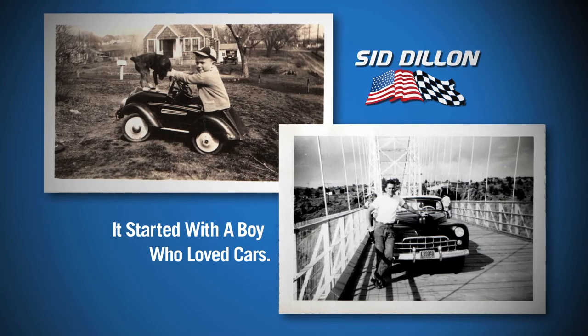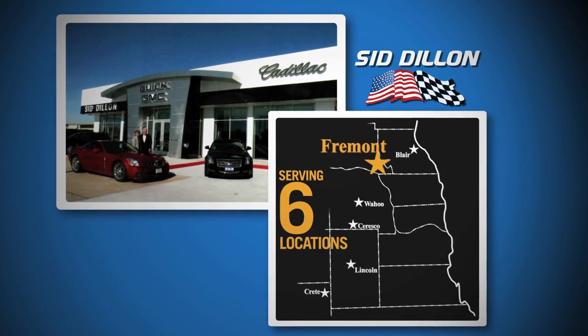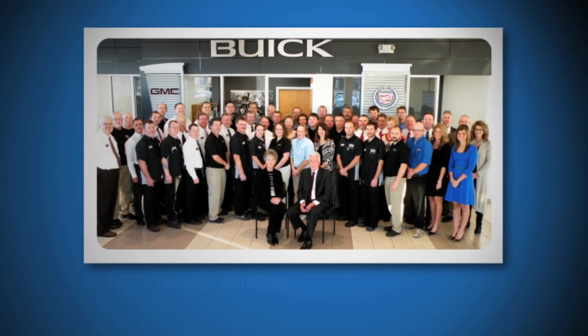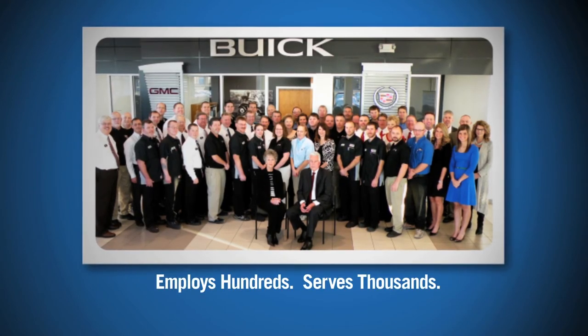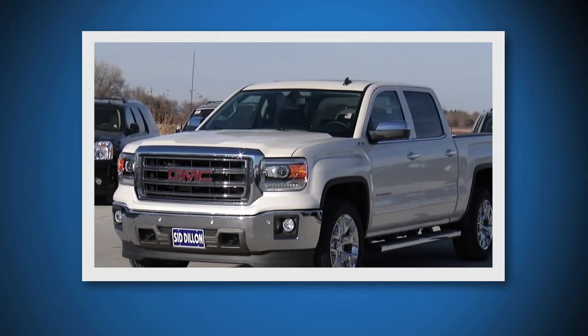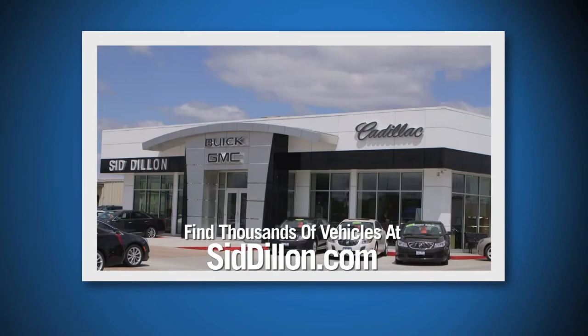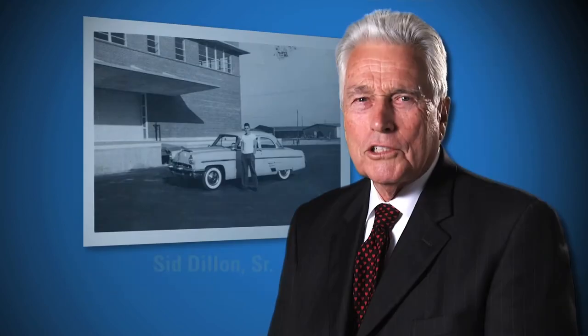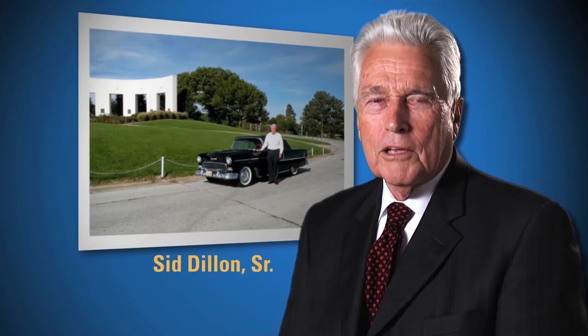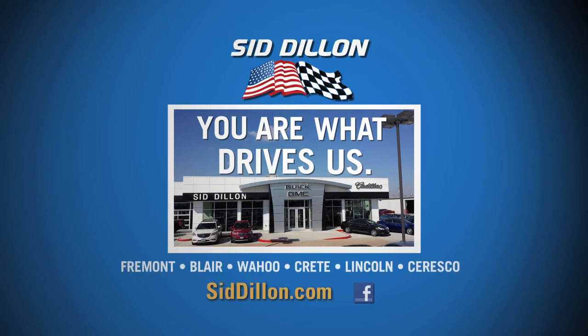It all started with a boy who loves cars. From that love, Sid Dillon built a family owned dealership that has grown to include five locations. Today, Sid Dillon Buick GMC Cadillac in Fremont employs hundreds of people and serves thousands of customers, and we will always bring you our best. With hundreds of vehicles in Fremont and over 3,000 vehicles at SidDillon.com — a lot has changed since I was a boy, but one thing remains constant: you are what drives us. Sid Dillon.